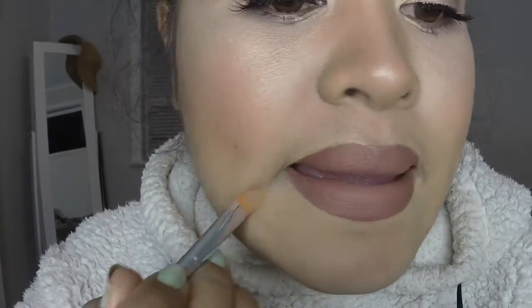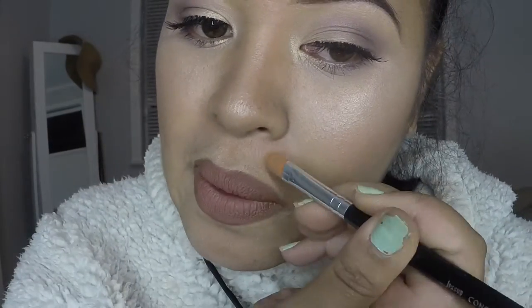Now what I'm doing is I put a little bit of foundation on a concealer brush, and I'm just going around the edges of my lips just to line them up and to make it look nice and clean. And then I just blend it outwards so it's not too harsh.